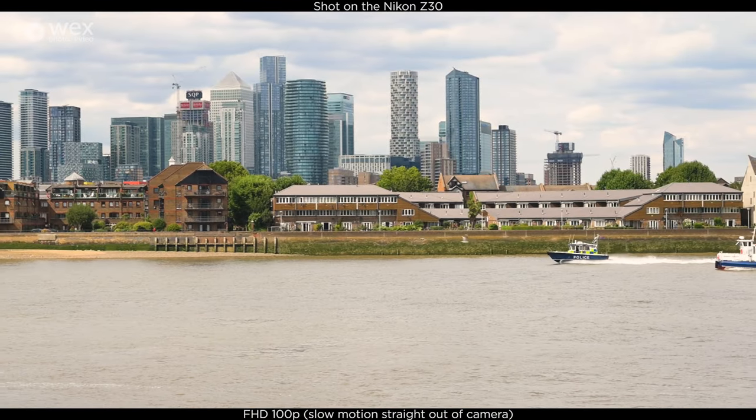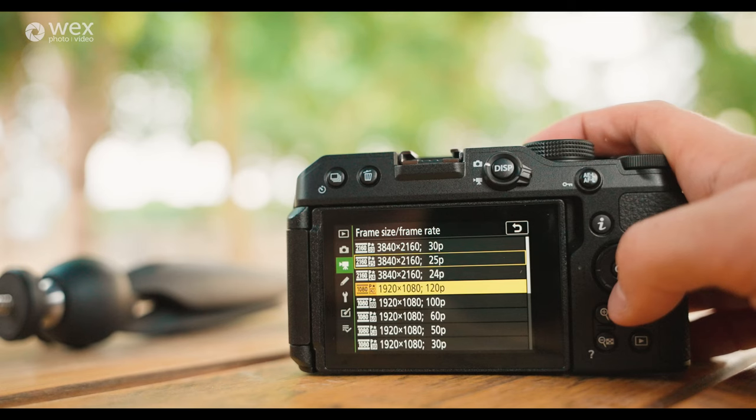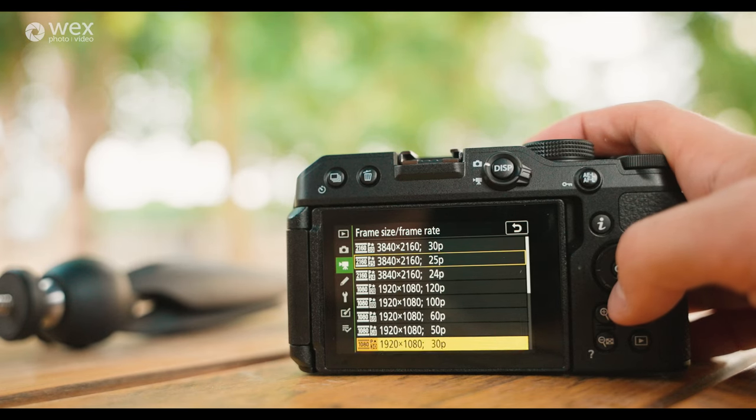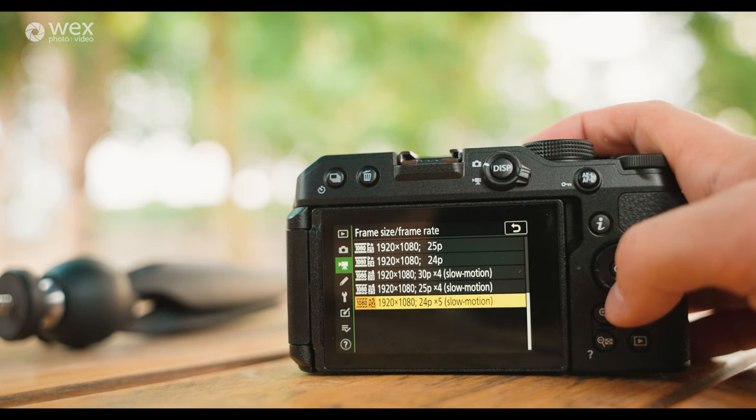You can also shoot slow motion in-camera, so instead of shooting 120 frames per second and slowing it down in edit, the camera does it for you. That gives you four times slow motion, or if you're shooting 24p then up to five times slow motion.